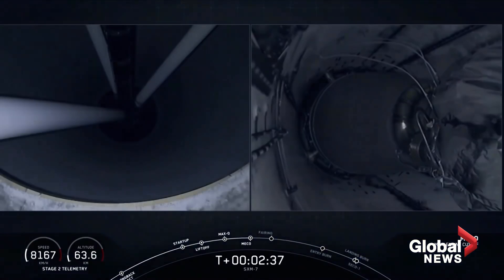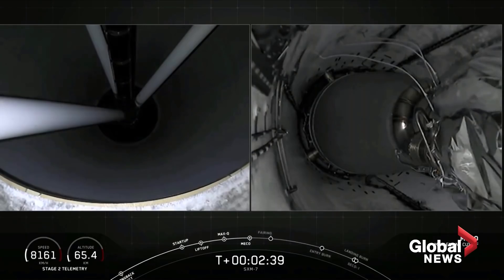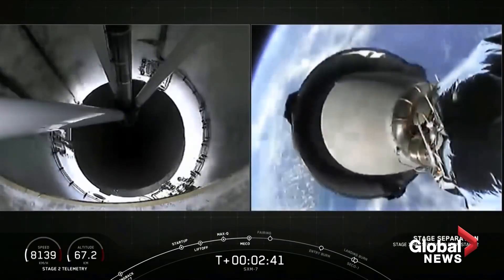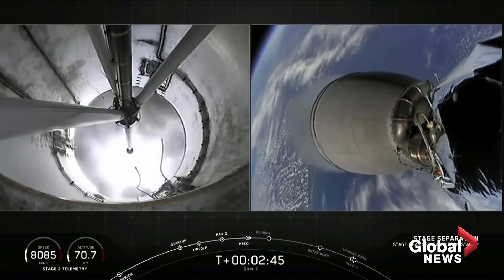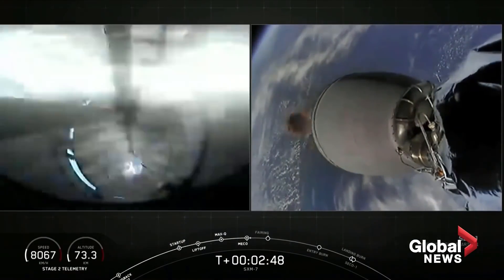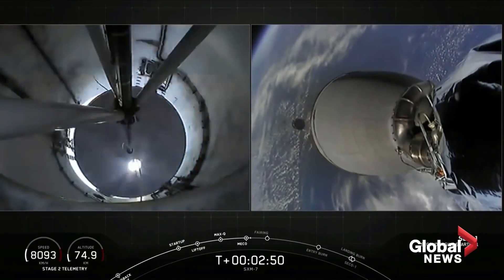MECO confirmed. Stage separation confirmed. There on your screen we have confirmation of stage separation, as well as MVAC ignition. MVAC ignition confirmed.